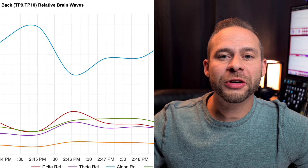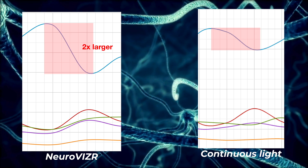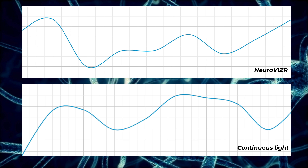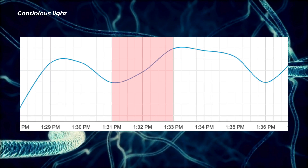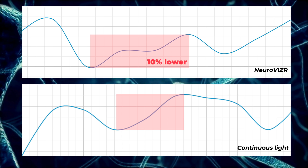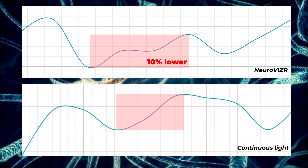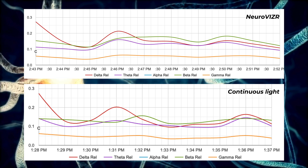Now looking at these graphs, if you compare the NeuroVisor alpha drop to the continuous light alpha drop there are several key differences. First of all, the drop by NeuroVisor is over twice as large as the continuous light one. Second, the alpha rebound effect was much more gradual with NeuroVisor compared to continuous light. With NeuroVisor it took about three minutes to get the alpha levels back up, whereas with the continuous light it only took two minutes. I'm thinking this has to do with the fact that the light is flickering instead of continuous, so the flickering light continues to introduce novelty throughout the session. I also noticed that the restored alpha level of NeuroVisor was about 10% lower than the restored alpha level of continuous light after my brain attempted to reach alpha homeostasis while the light was still on.